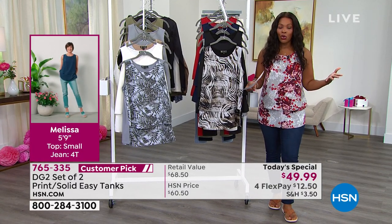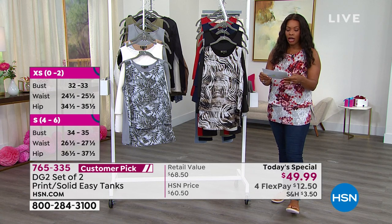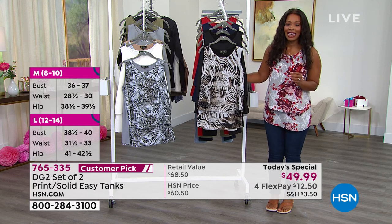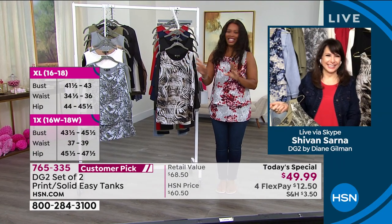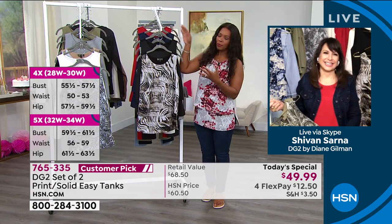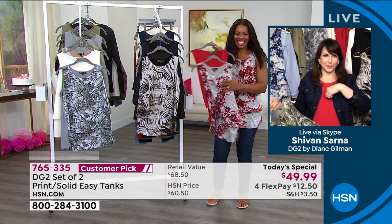With more than 2.6 million sold, this today's special was a no-brainer. You can machine wash and dry at home. Siobhan Sarna is Skyping in to give us all the details. This today's special is rolling like a freight train — we cannot keep these in stock. We're twins in terms of the two-pack of the red, like you were saying.